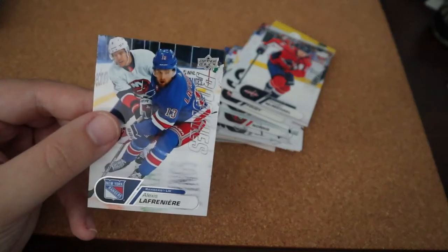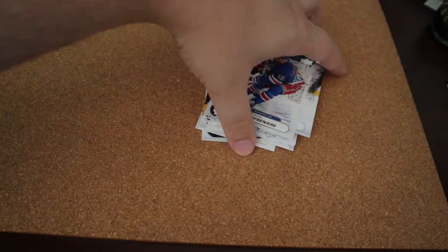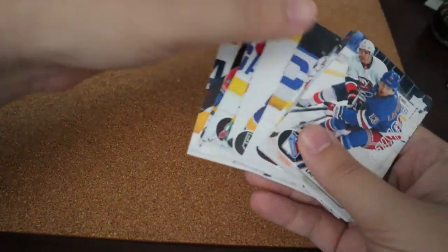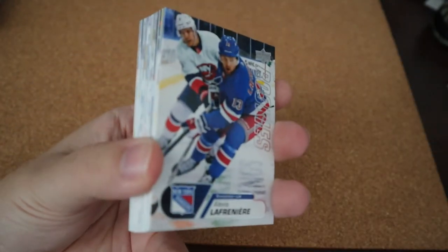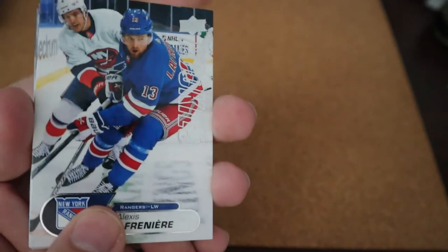No autograph unfortunately for this set — no autograph in this box. That does suck. But they are really, really nice cards. So I got a complete set of the 2020-21 rookie box set. That's a really nice, clean set and I do like it.